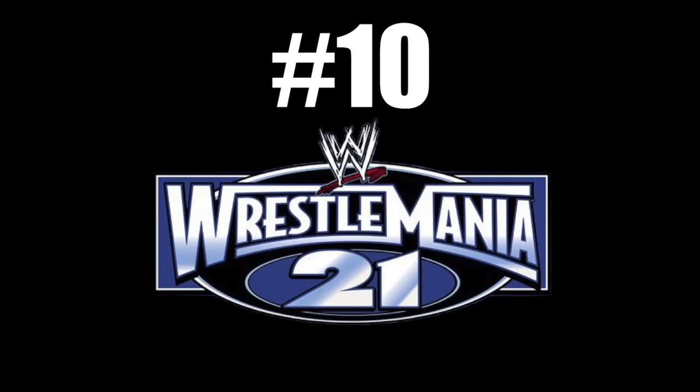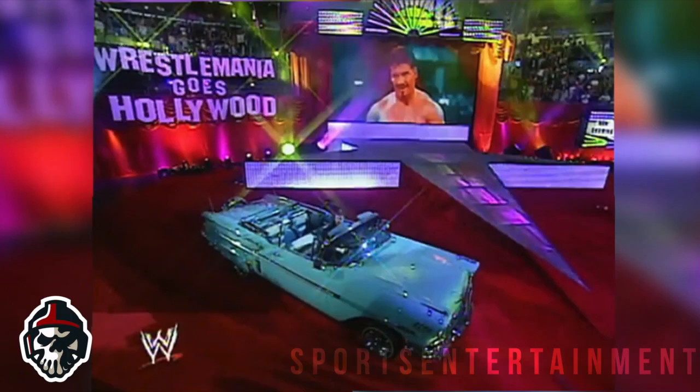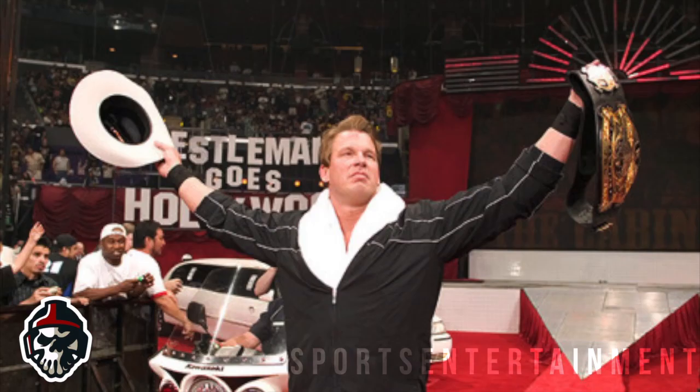Top 10 Wrestlemania Stage Designs, Number 10: Wrestlemania 21. This was the Wrestlemania where WWE decided to attach itself to a Hollywood theme, and it's fair to say they went all the way with it — from marketing the promo and opening videos around movies, to the actual set design for the show itself.